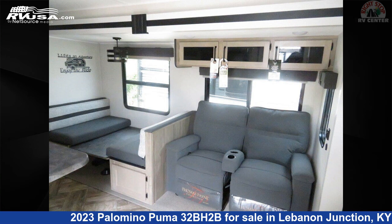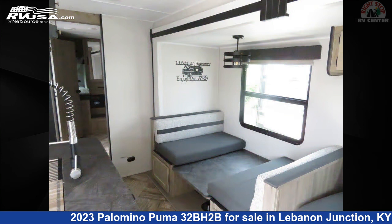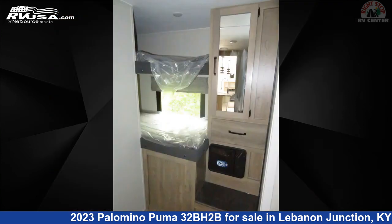This 2023 Palomino Puma 32BH2B is a travel trailer RV. It is located in Lebanon Junction, Kentucky 40150 and is offered for sale by Right Stop RV Center.